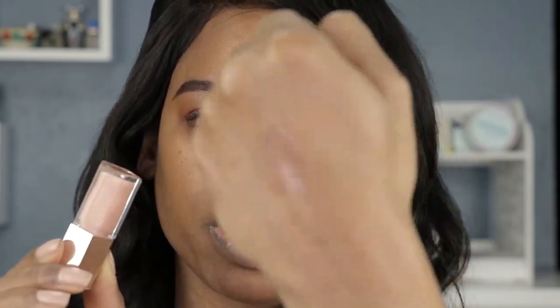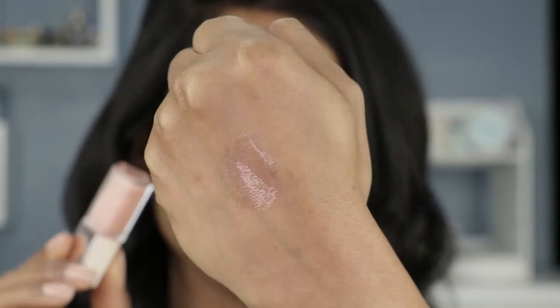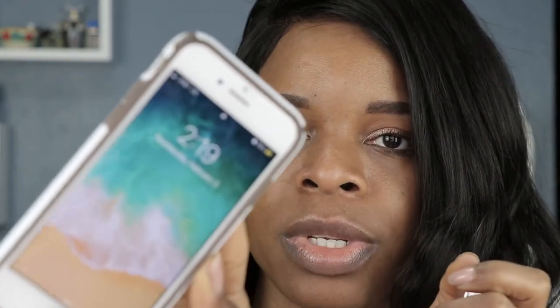Hey guys, so I am back with the final review of the Fenty Beauty Glossy Posse Holo Days Lip Glosses. The last one I had on is Baby Brute, which is this milky nude shade. I have it swatched here on the back of my hand if you don't remember what it looked like. I put this on around 11:30 and right now it is 2:19 PM.